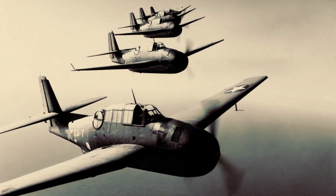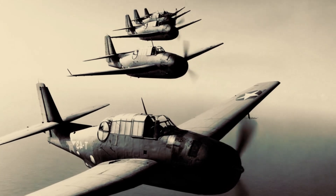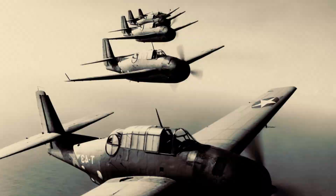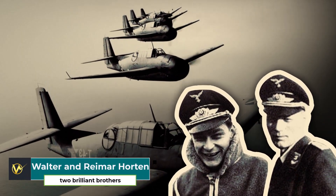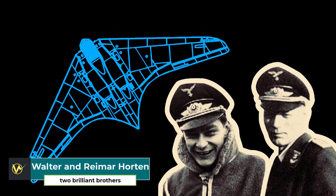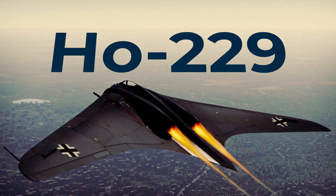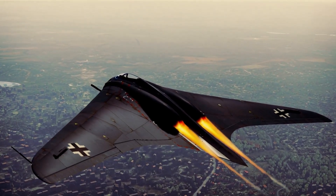In the waning days of World War II, as the skies over Europe roared with the thunder of Allied bombers and fighters, two brilliant brothers, Walter and Reimar Horten, dreamed of a radical new weapon — a plane so advanced and so elusive. This was the birth of the Horten 229, a jet-powered flying wing that some called the world's first stealth bomber.